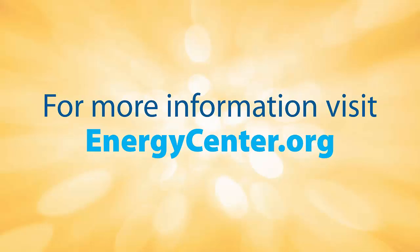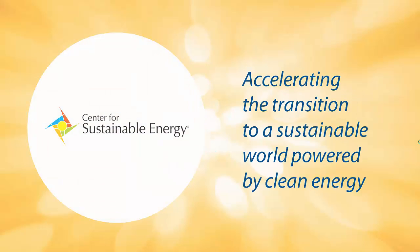For more information, visit energycenter.org. This video is brought to you by the Center for Sustainable Energy, accelerating the transition to a sustainable world powered by clean energy.